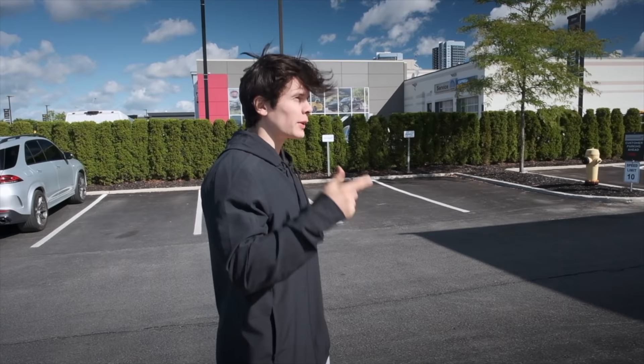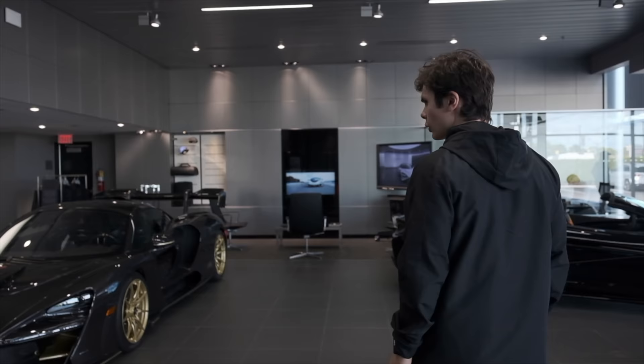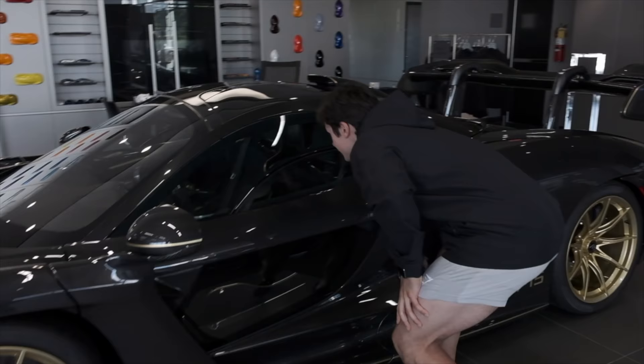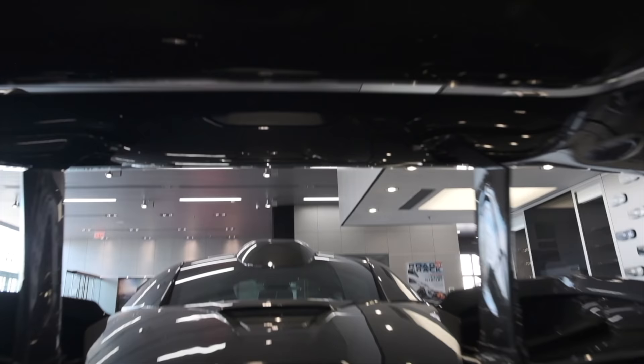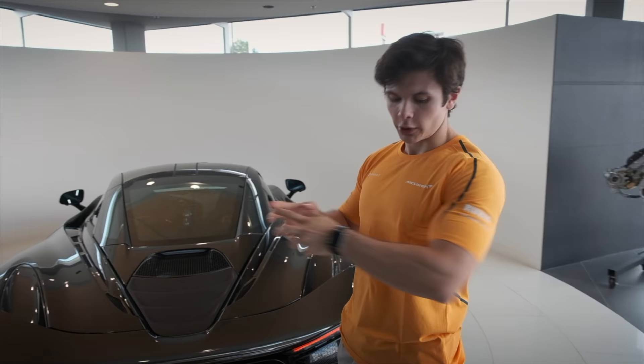We are at McLaren right now. We've been eating like an F1 driver, we've been training like an F1 driver — and McLaren said how about you come over here and drive like an F1 driver? We are at the McLaren dealership right now. You guys see that? That's a McLaren Senna and it goes for like 1.5 million US dollars. Take a look at the spoiler here — what the heck, that's nuts.